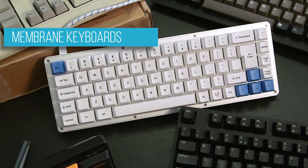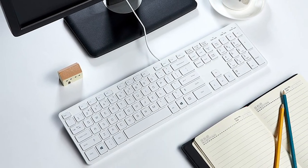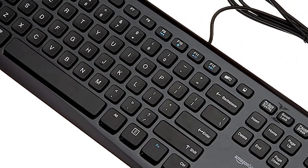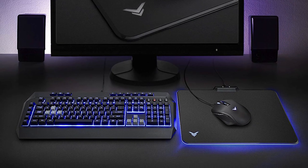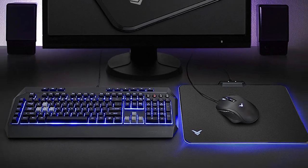Membrane keyboards have risen to become the king of keyboards due to their affordability. They work via electrical contact between the keys and the membrane layer underneath. Membrane keyboards are relatively quiet, though require more force to register each keystroke compared to their mechanical keyboard counterpart. As such, they are not the best choice for heavy typists or gamers.